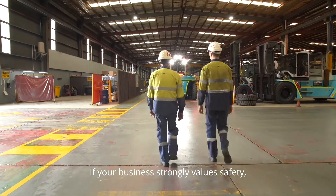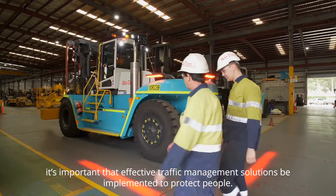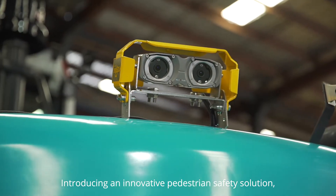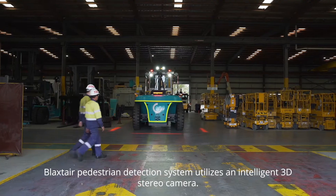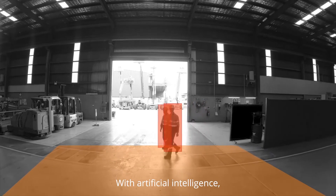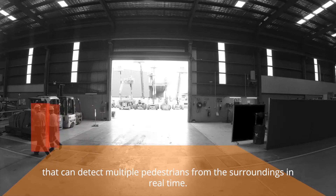If your business strongly values safety, it's important that effective traffic management solutions be implemented to protect people. Introducing an innovative pedestrian safety solution — Blackstair Pedestrian Detection System utilizes an intelligent 3D stereo camera with artificial intelligence that can detect multiple pedestrians from the surroundings in real time.